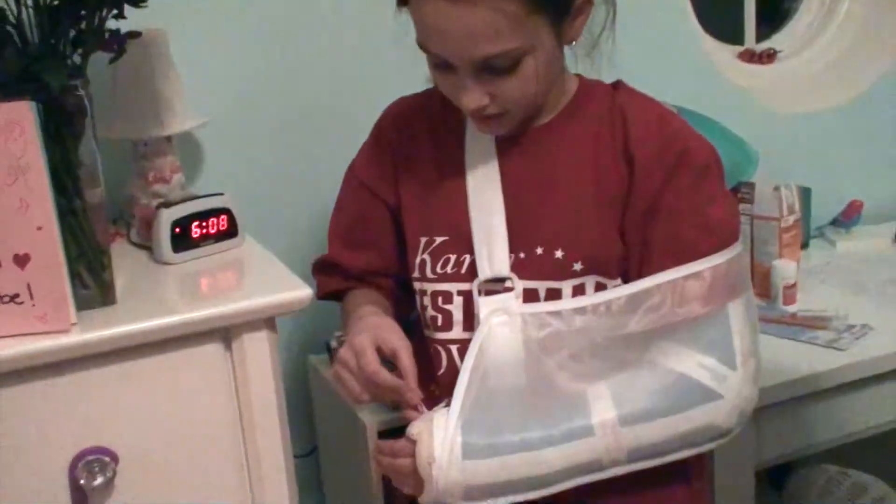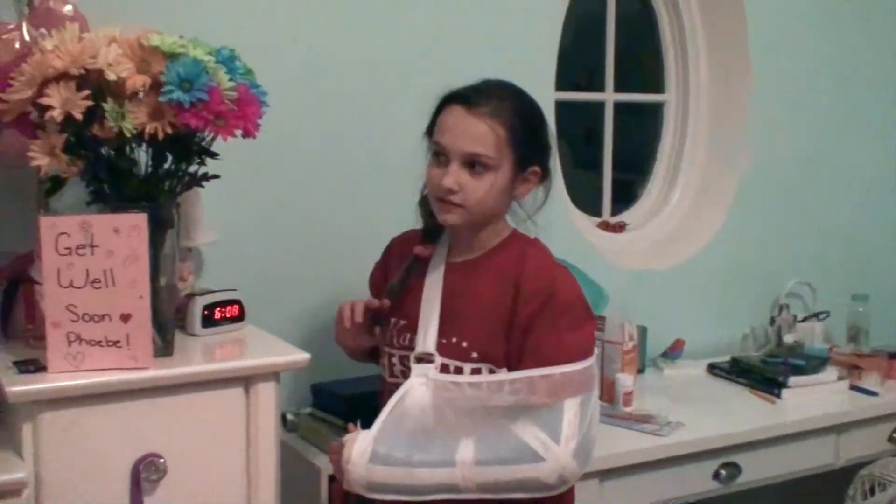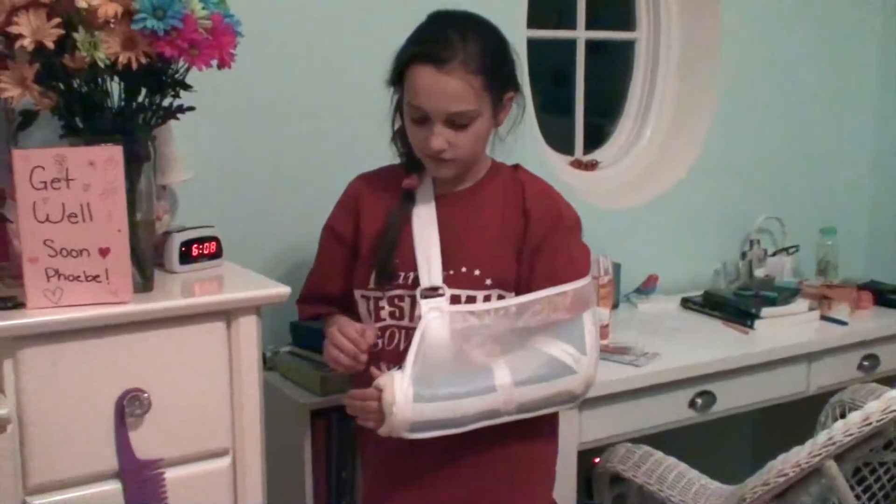How does your arm feel today, Phoebe? How's it feel? Good. Do you not feel it anymore? No. That's good to hear.